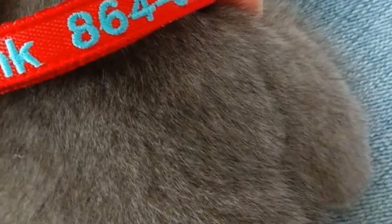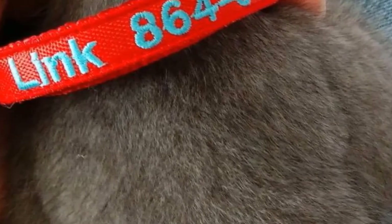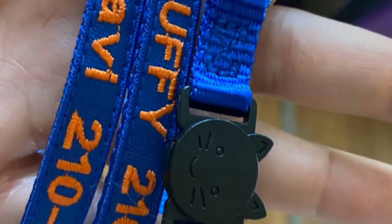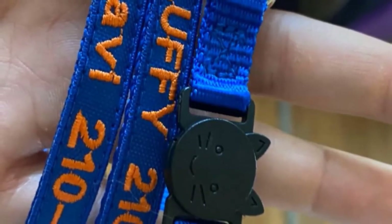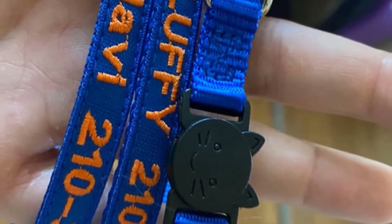Details such as your pet's name and your phone number can be included on it for easy identification. With these collars, it is possible to get your choice of collar color, embroidery, and the type of characters you want to include on it. Usually, it will be your pet's name and your telephone number.